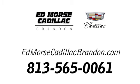Call us today at 813-565-0061. For value and for service, it's Edmoor's.